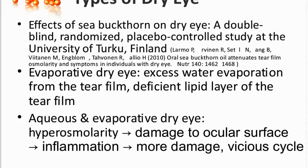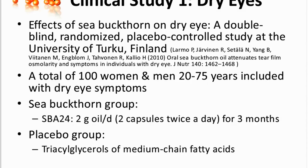You did a study specifically on dry eyes with 100 women and men aged 20 to 75 with dry eye symptoms. So it was a big study, with both genders and a wide age span. Yes, this was a study led by Professor Heikki Kallio at the University of Turku. And all these participants experienced dry eye symptoms. We had an intervention period of three months, and half of the participants were randomized to the sea buckthorn group, half to the placebo group. The study was double-blinded and randomized, so during the study, we as researchers and also the participants didn't know which product they were getting.